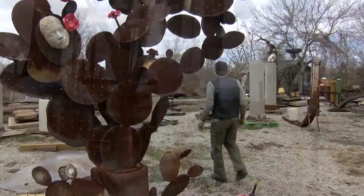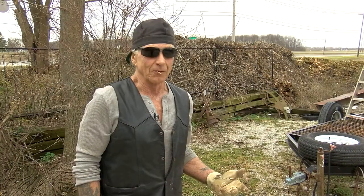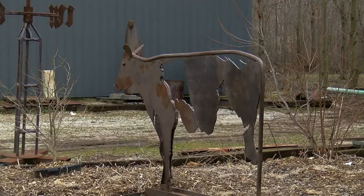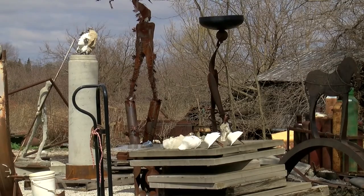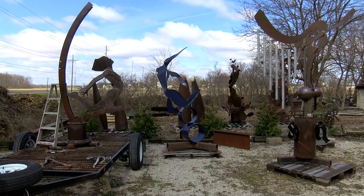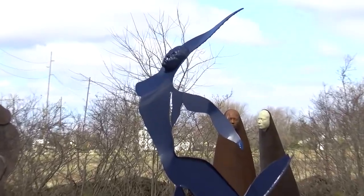I probably started my sculpture when I was 55, so I'm 71 right now — I haven't been doing it that long. But with the background of ironwork, the work's actually easy for me to do. The tools I use are basically the same tools I use as an iron worker. There's nothing really fancy — everything is kind of brutal, really.